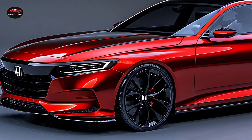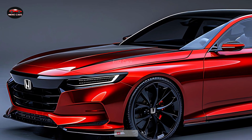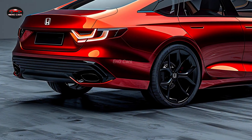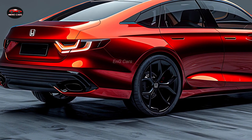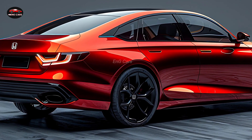If you are in search of a vehicle that seamlessly integrates sustainability, innovation, and style, the 2025 Honda Accord Hybrid is a top contender. Given its exceptional fuel economy, premium features, and state-of-the-art technology, it is unsurprising that this sedan is causing such a stir in the automotive industry.